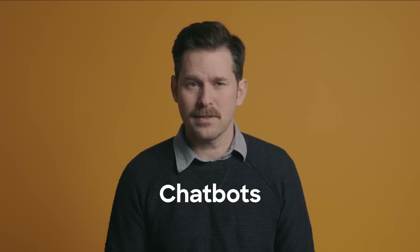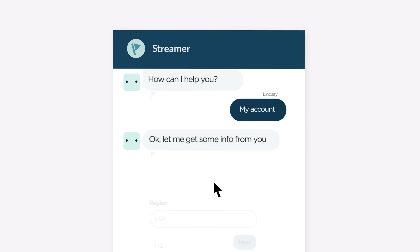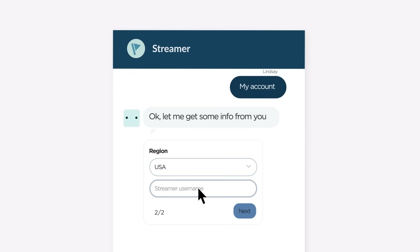Number two: chatbots, like Zendesk's AnswerBot, reduce repetitive questions for agents and make sure customers can get help late at night when agents are busy. Chatbots can also get key customer info up front, like order number or issue type.